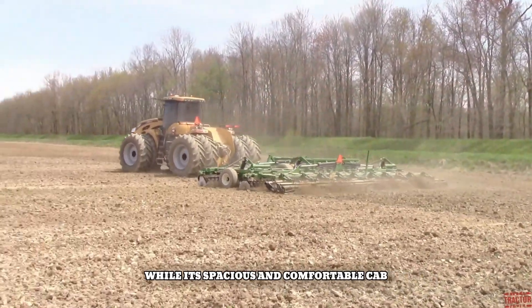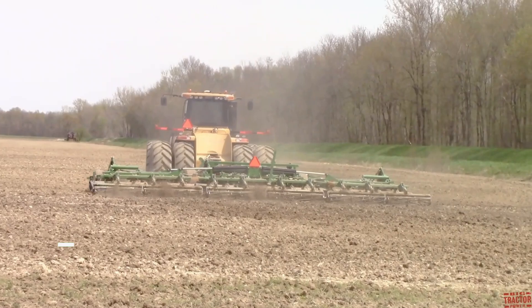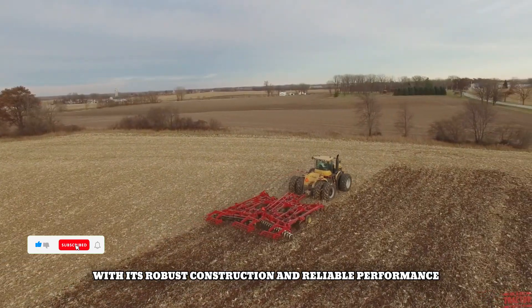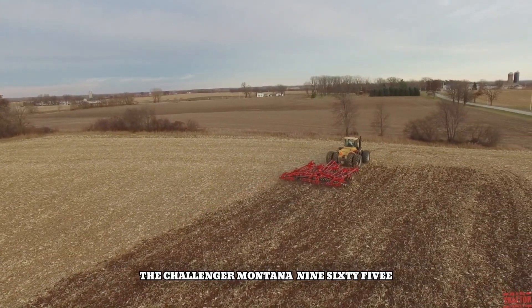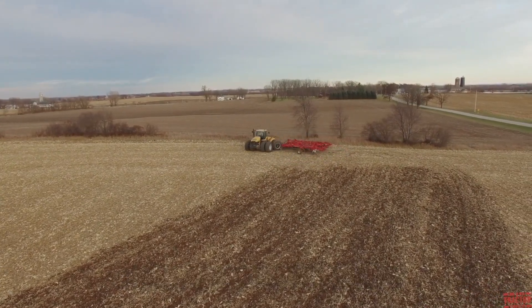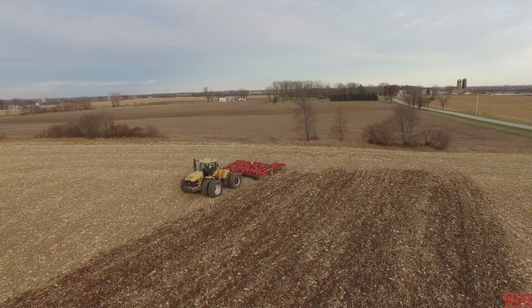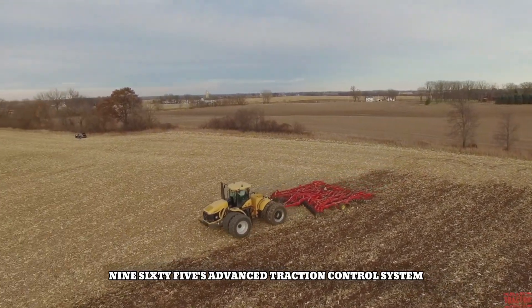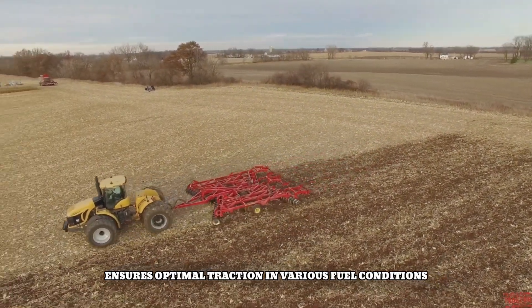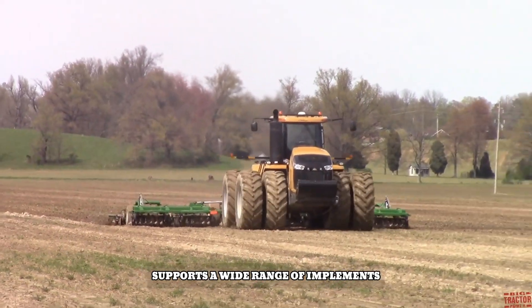The Montana 965E's spacious and comfortable cab offers excellent visibility and operator convenience. With its robust construction and reliable performance, it is a top choice for farmers and contractors seeking a high-performance tractor to optimize their operations. The MT965E's advanced traction control system ensures optimal traction in various field conditions, and its powerful hydraulic system supports a wide range of implements.